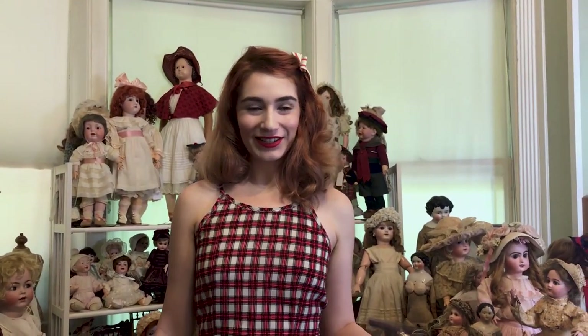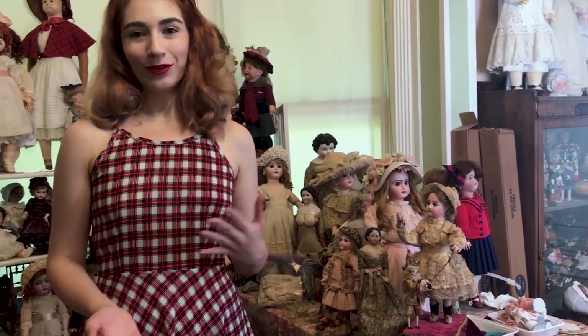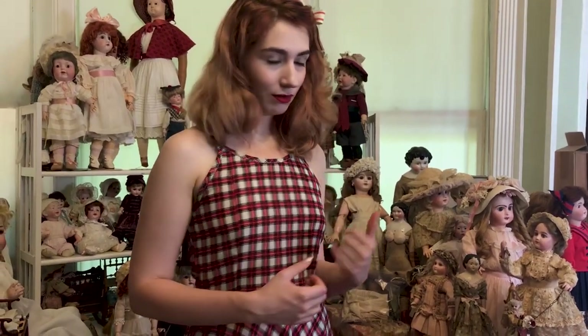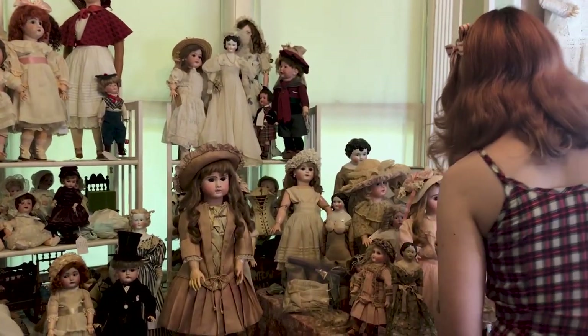Hi everyone! Here we are at Kathy Labratti's Antique Dolls, and we are currently in the doll room as we call it — one of our main spaces for photographing and arranging the dolls that we offer for sale. Today I am going to tell you about a really special automaton that we've recently gotten in and is now available for sale, so if you'll come over with me to the lighted area I will talk about her.